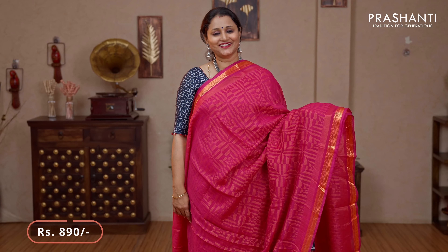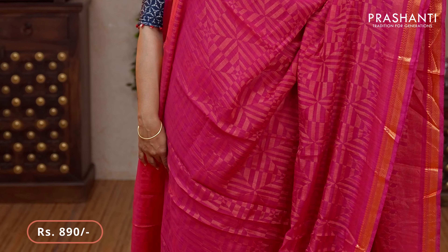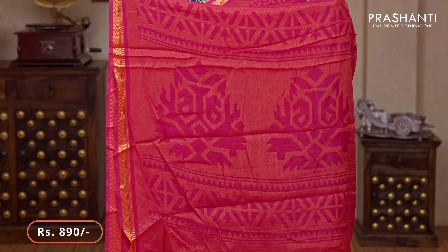Magenta — single colour with copper zari woven borders on either sides. Geometric brasso weaves running all over the saree. That's the pallu — woven pallu in brasso — and a matching brasso blouse priced at $890.